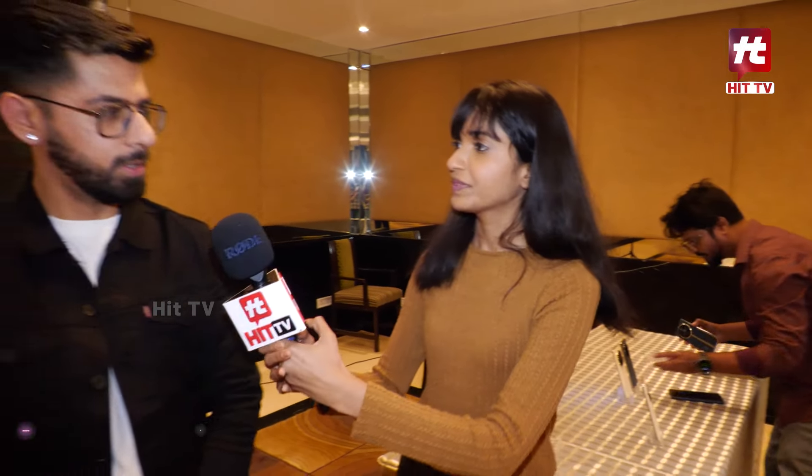Hi sir, hi, how are you? I'm good, how are you? I'm good, thank you. So tell me about the specialties of this Realme Pro Plus.